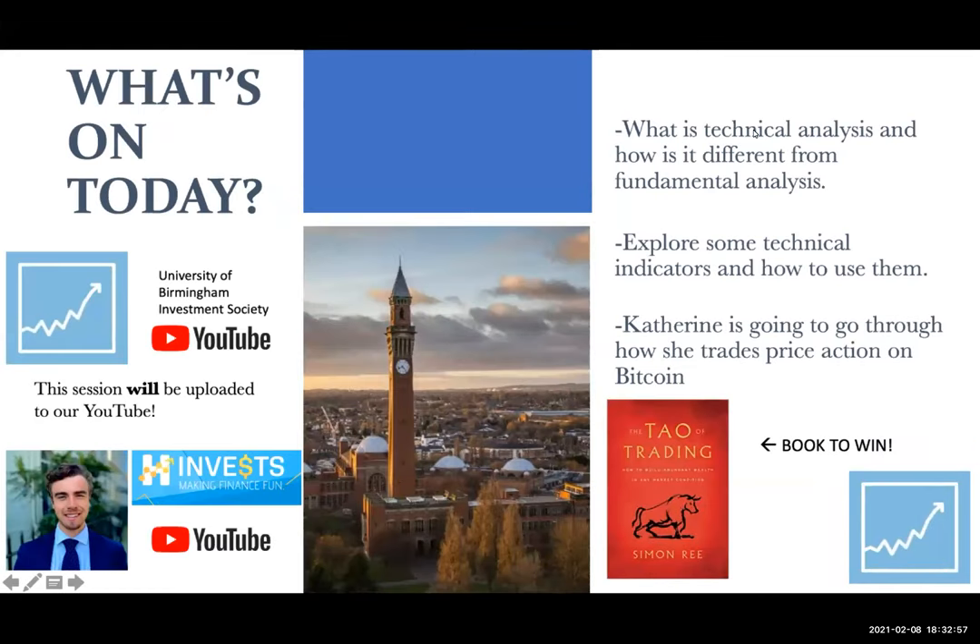So what is on today? Three key things. We're going to go over the basics of technical analysis — we focused on a lot of fundamental analysis last term. Today, we're doing some basics on technicals. We're going to explore some technical indicators and how to use them. Then I'll pass over to Catherine and she's going to go through a live demonstration, talk about her trading and how she uses price action, giving Bitcoin as an example.